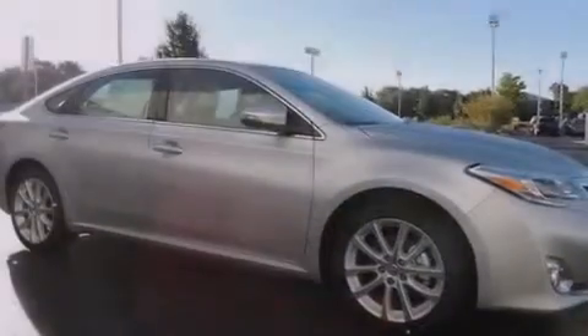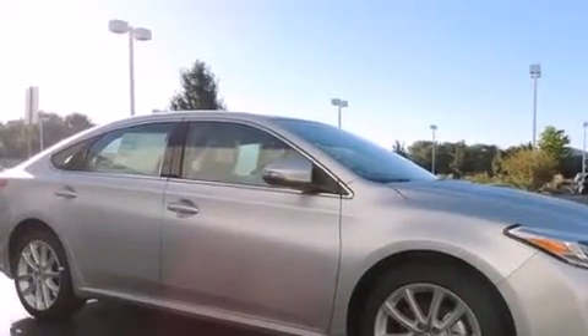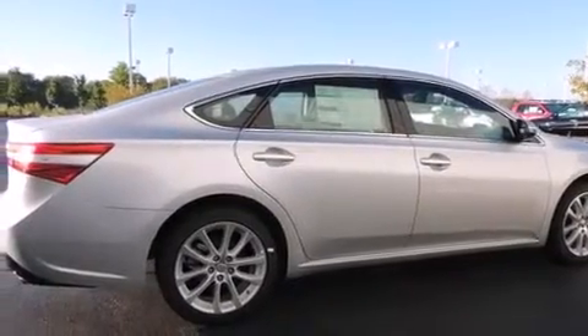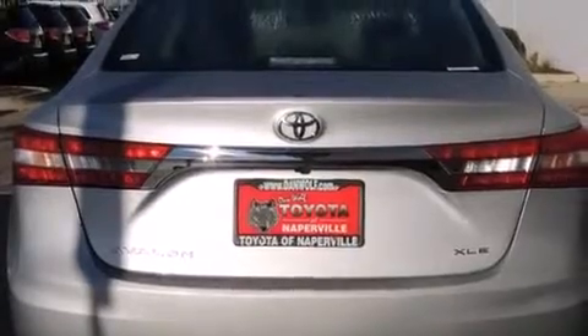Its top features include a navigation system, Bluetooth cell phone integration, a power moonroof, heated seats, a 9-speaker audio system, alloy wheels, and traction control and stability control systems.